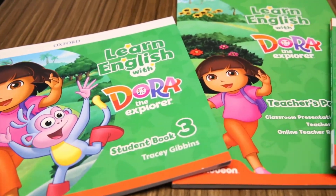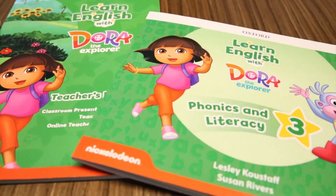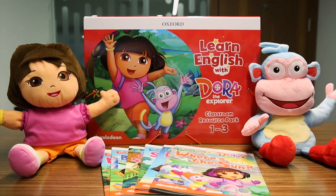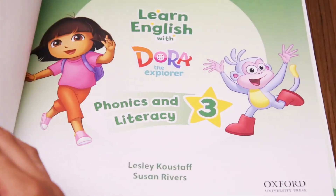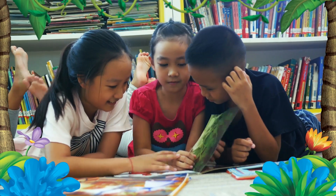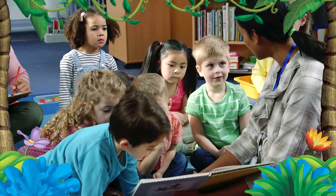Now, Dora is bringing the adventure to the classroom through Learn English with Dora the Explorer, published by Oxford University Press. This three-level pre-primary course guides students as they take their first steps into the world of English.